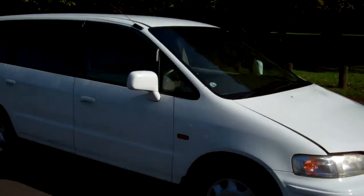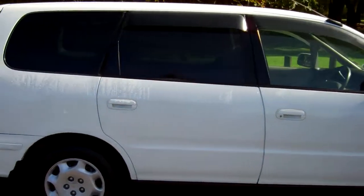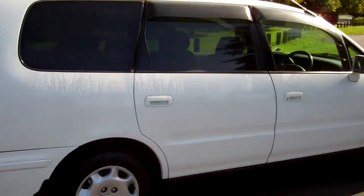Very popular people mover, these. You can see the window visors over those doors. Rear tinted windows. Looks good in white.